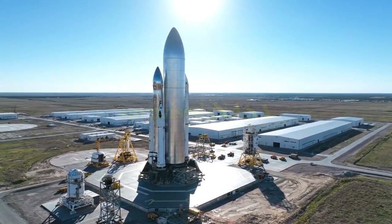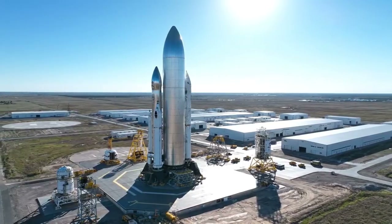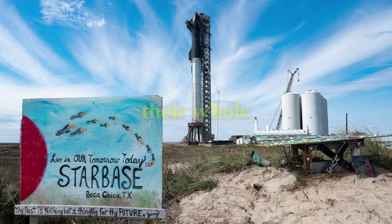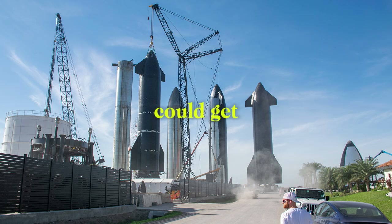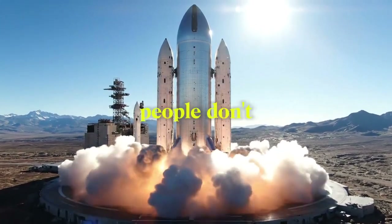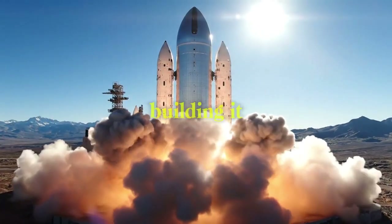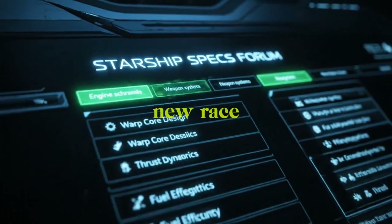SpaceX just did something that totally surprised NASA with their new idea for a moon base called Alpha. Instead of building a base on the moon, they're going to lay their whole Starship on its side to be the base. This wild new idea could get rid of dozens of supply trips that other groups will need. But this isn't just about building it fast — there's a secret smart reason that could decide who wins the new race to space.